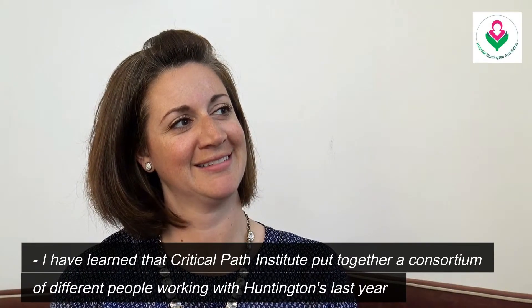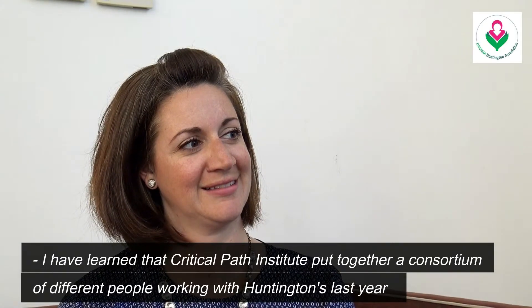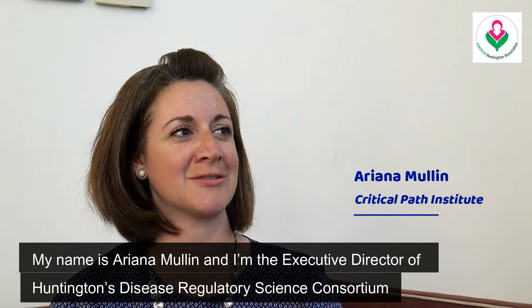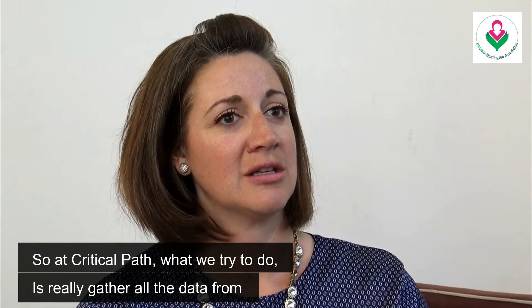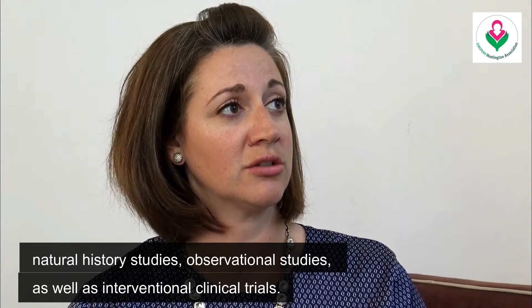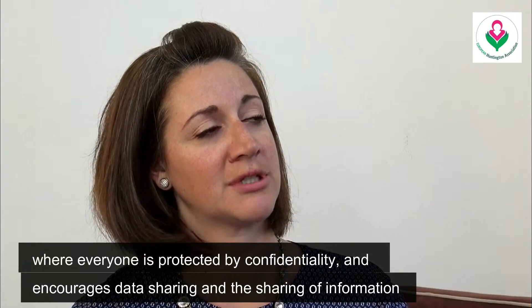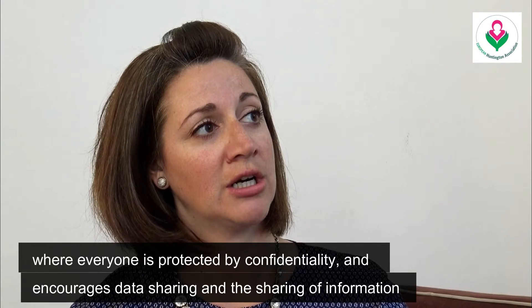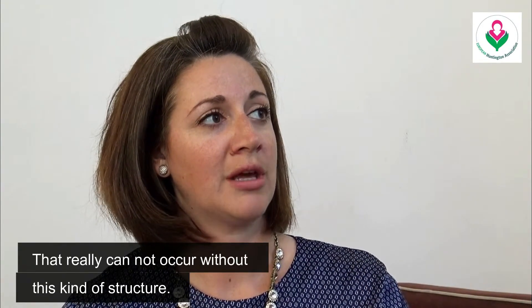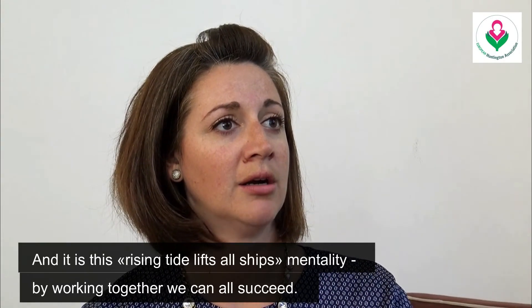The Critical Path Institute put together a consortium of different partners in collaboration working with HD. My name is Arianna Mullen and I'm the executive director of the Huntington's Disease Regulatory Science Consortium at the Critical Path Institute. What we try to do is gather all the data from natural history studies, observational studies, and interventional clinical trials. We act as a neutral third party that brings everyone together in a safe environment protected by confidentiality, encouraging data sharing — a rising tide lifts all ships mentality where by working together we can all succeed.